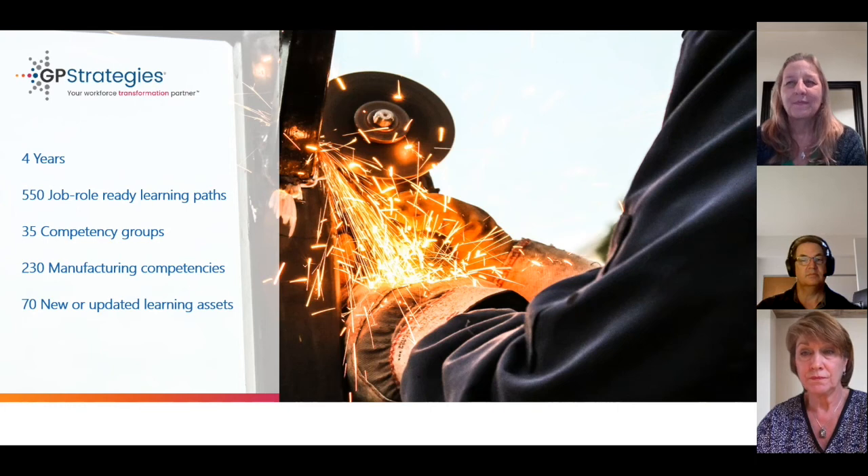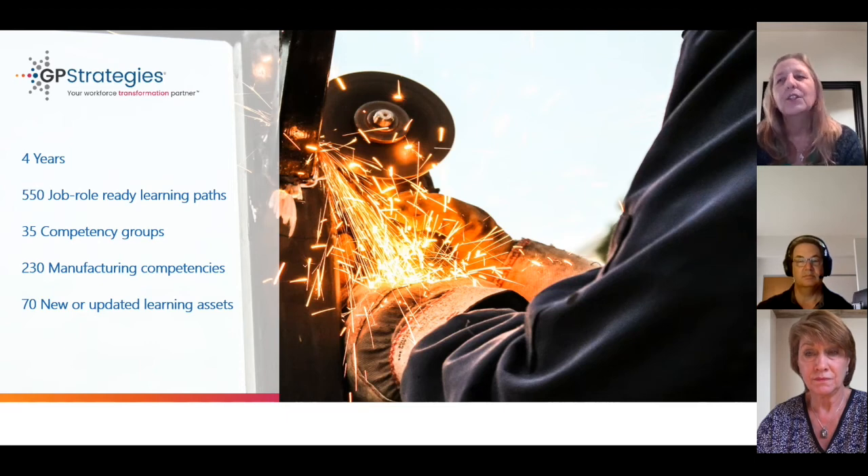Over a four-year period, we have evaluated and validated to create about 550 job role ready learning paths. We're in manufacturing, so we have one job code that is more like the umbrella job role. Those roles may break into many production lines or specialty areas, and sometimes even further based on the state or local requirements that our manufacturing company needs to meet, thus creating multiple learning paths for that job role to account for those uniquenesses.